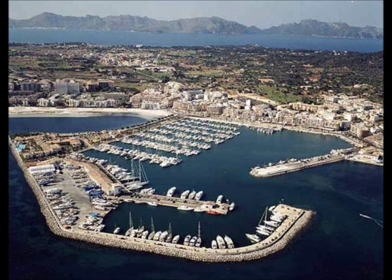In Port Alcúria you can visit the marina and see all the boats and yachts. There are also many bars and restaurants in the marina where you can have a drink and relax.